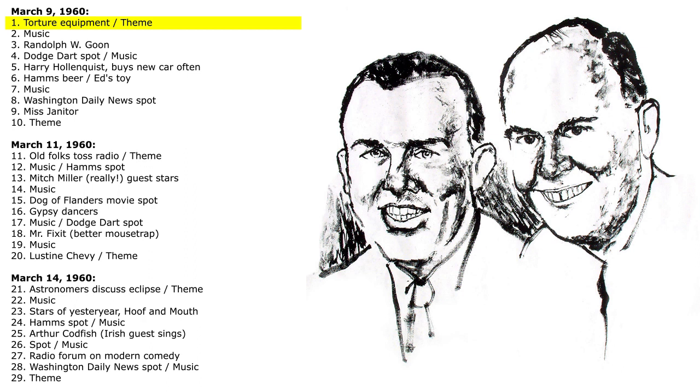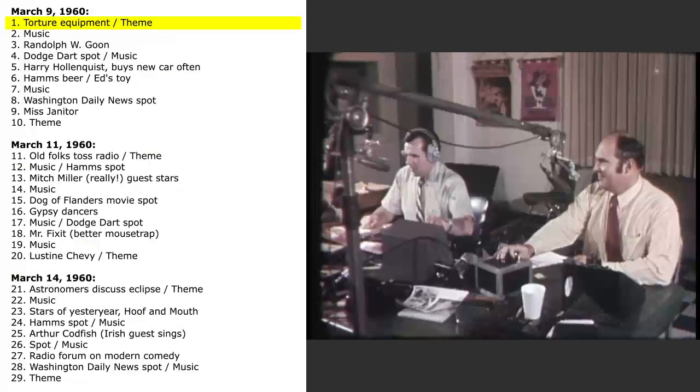We are the Joy Boys of radio. We chase electrons to and fro. We are the Joy Boys of radio. We chase electrons to and fro. It's the Joy Boys show for Wednesday evening.